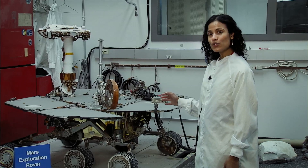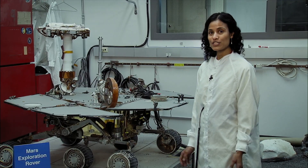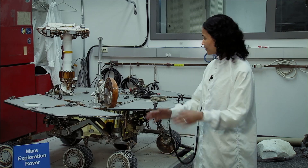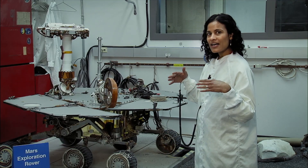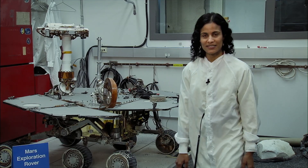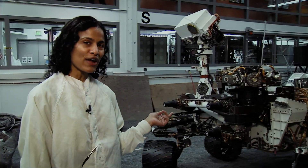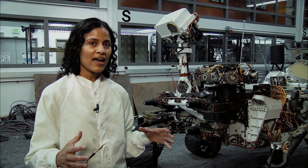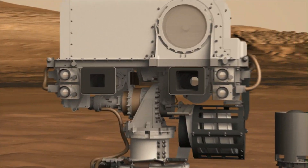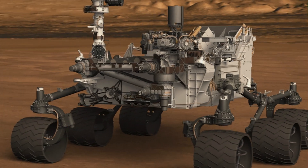This here is the full scale engineering model of the Mars Exploration Rovers Spirit and Opportunity that you're all familiar with. They are solar powered — the wings you see on the top are the solar panels. They have nine cameras and five science instruments. Over here, you see Curiosity, who is five times bigger and twice as long, so she can carry extra science instruments and mechanisms. She has 11 science instruments and 17 cameras.